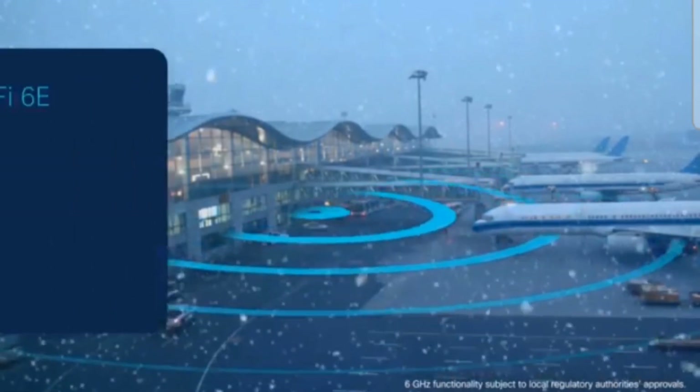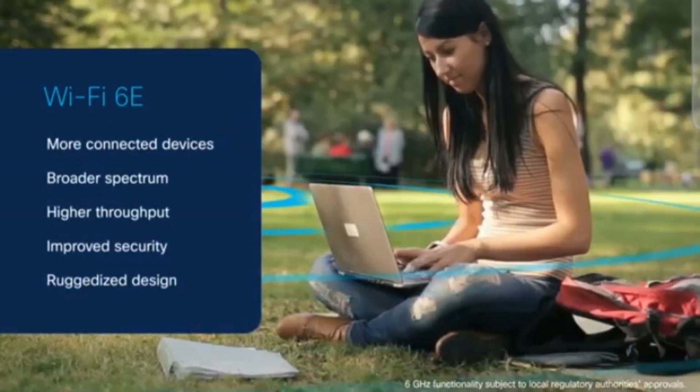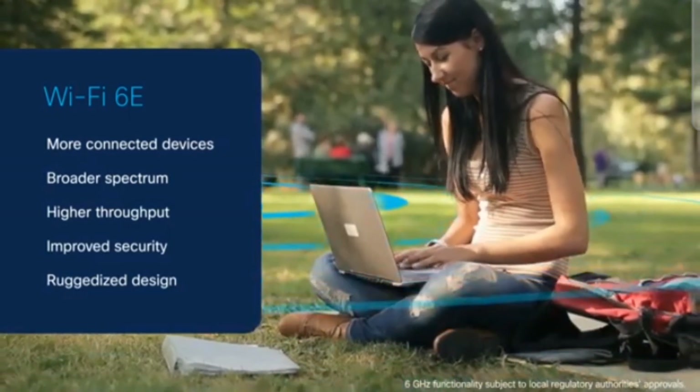With Wi-Fi 6E, you can enjoy the benefits of increased bandwidth, reliability, and security in outdoor and industrial spaces.